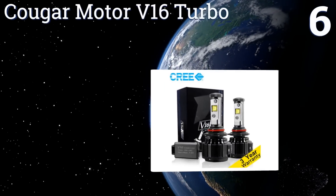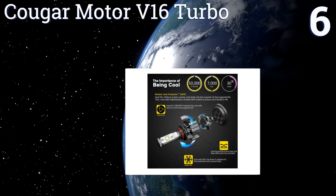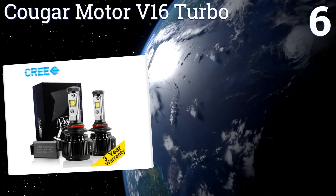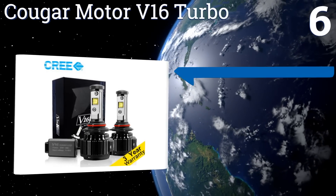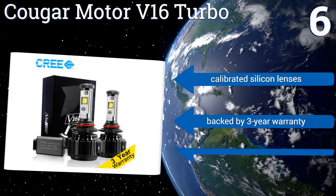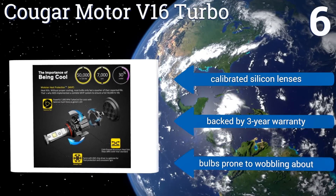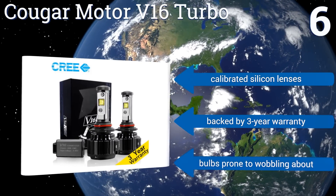Coming in at number six, the Cougar Motor V16 Turbos feature a 7,000 RPM turbo core fan that keeps them cool and safe even when they've been shining for hours on end. Their beam pattern is always strong and focused and is free of any dark spots. They come with calibrated silicon lenses and a three-year warranty; however, the bulbs are prone to wobbling.